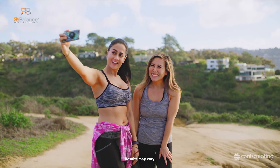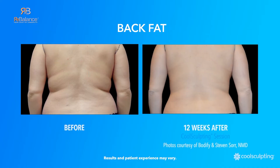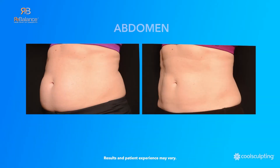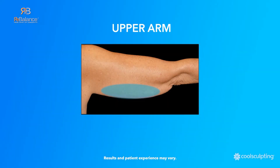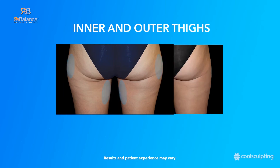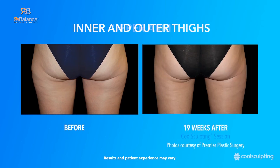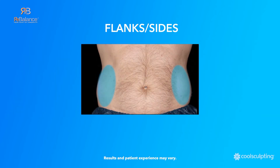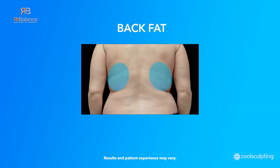CoolSculpting360 is safe and effective in reducing fat in certain areas such as under your chin, abdomen, love handles, upper arms, thighs, and buttocks. Gradual enhancements become apparent within a few weeks of the initial process, with improvements increasing for three to six months following the procedure.